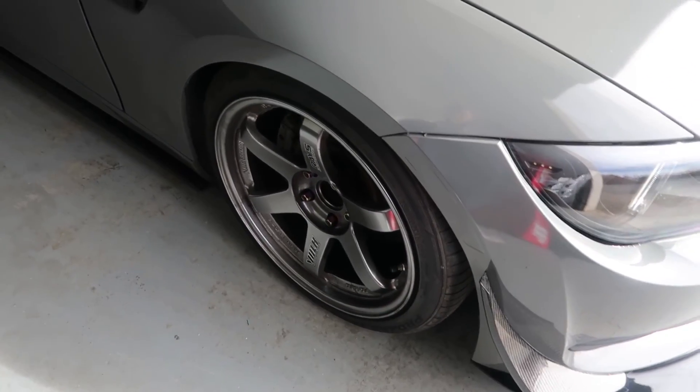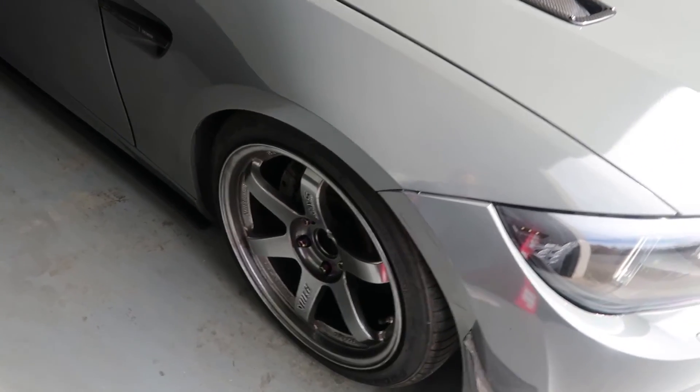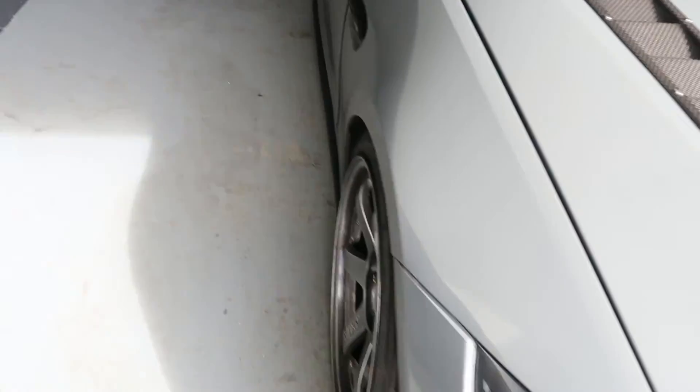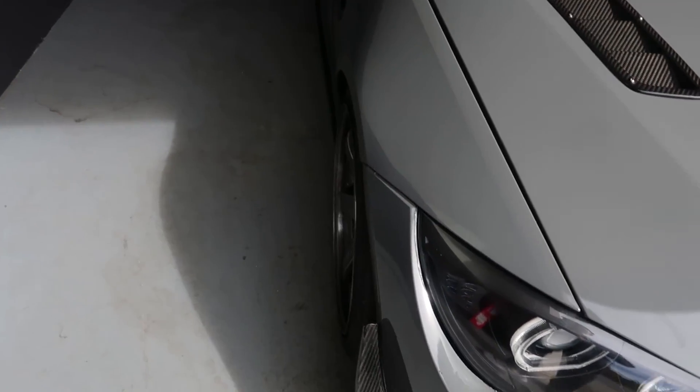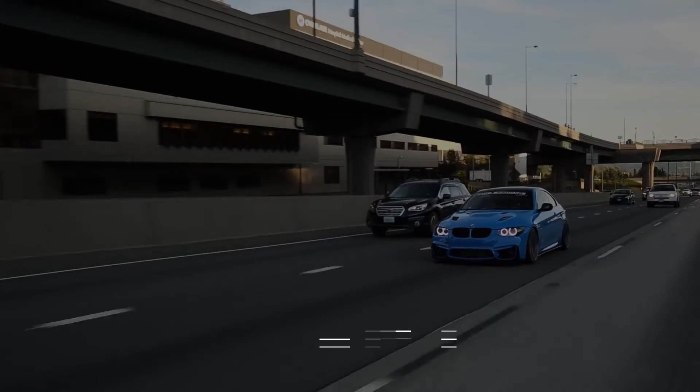I'm on airlift obviously, with very minimal camber - as close to zero as I can have it on both front and rear. I don't like the tilted thing. That's my ride height and I appreciate you guys watching. If you guys have any questions put them in the comments below, subscribe, and we'll see you guys on the next one. Peace.